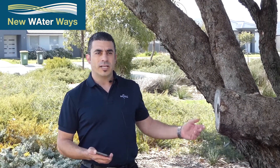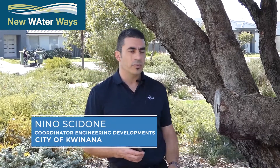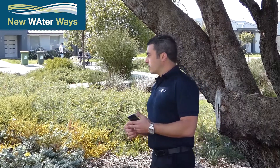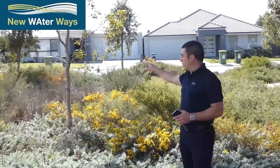We also try to make the most of the opportunity to retain the native vegetation that was here. There's this large tree beside us which we were able to keep within this development. Then as the water sheets off through the landscaping, we have a bioretention area in this area here.